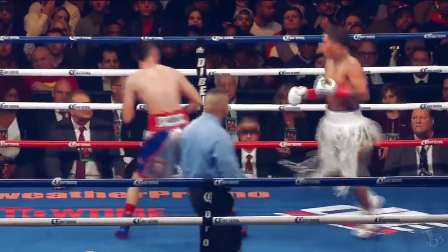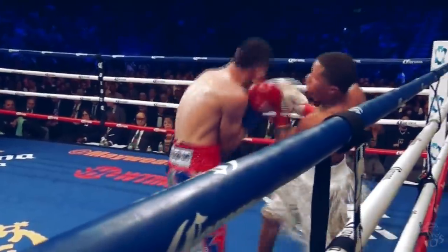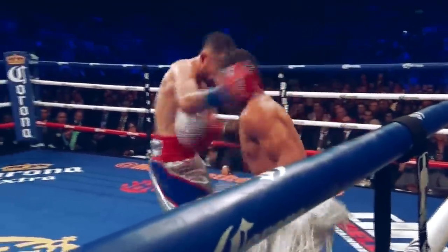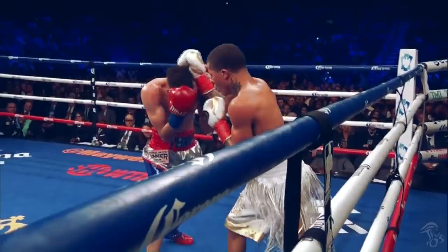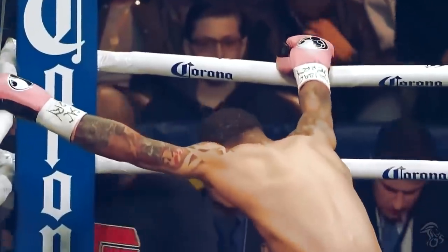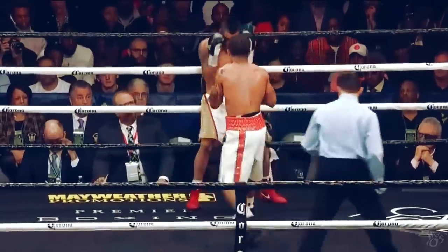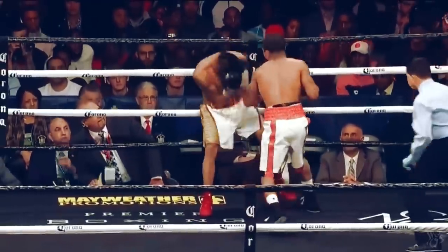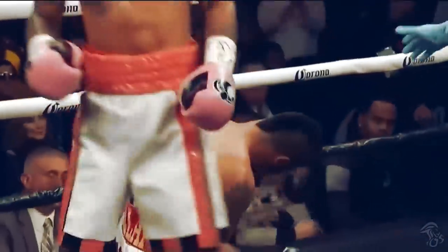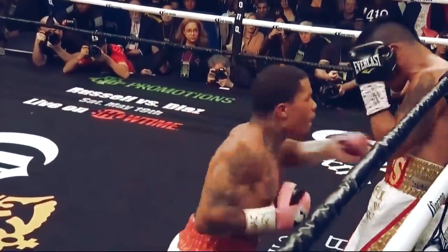Body shots are some of the most painful punches in boxing. Here Davis lands a sneaky body shot during a combination. Davis' body shots often go unnoticed by fans. Here Davis lands a series of attacks to the body to drop his opponent.